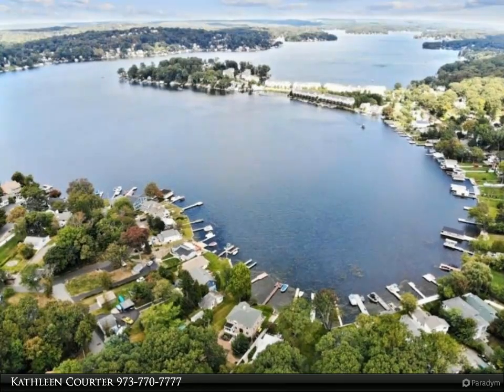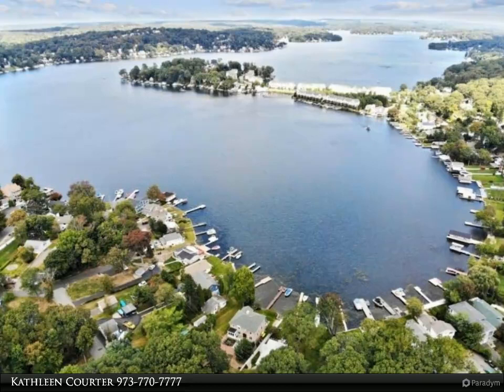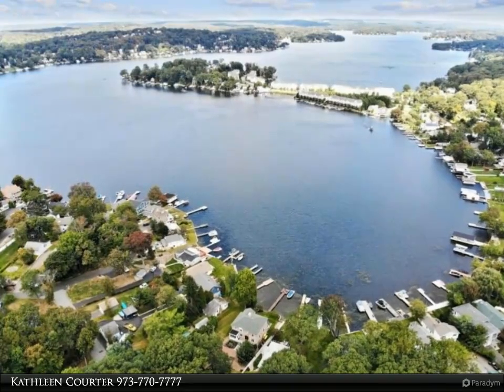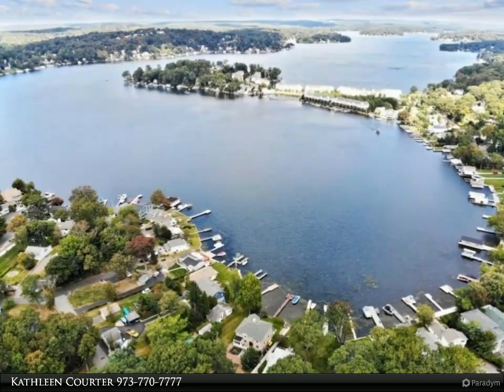Sunset views over Main Lake off rooftop boathouse. 80 feet of lake frontage, 2 docks, 2 lifts, patio at water's edge. 2-story, 3,620 square feet.